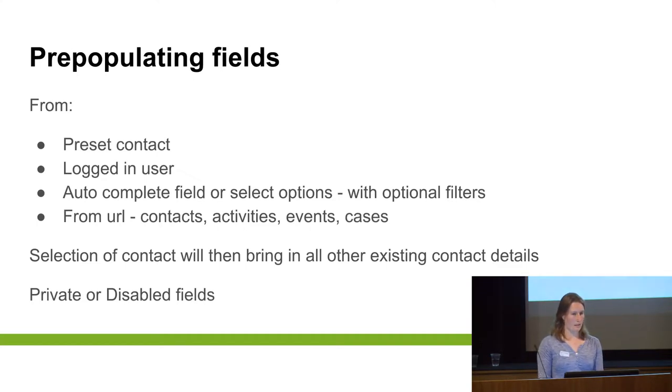The fields in the forms can be public as a normal field. You can have disabled fields which show the information but you can't edit it — so if you want to show somebody information but not actually let them edit it. Or you can have it private, so you want to feed information through to the email but not actually let the person filling in the form see that information — you can hide those fields as well.